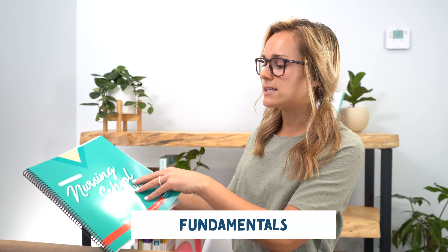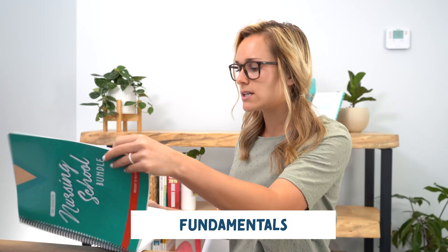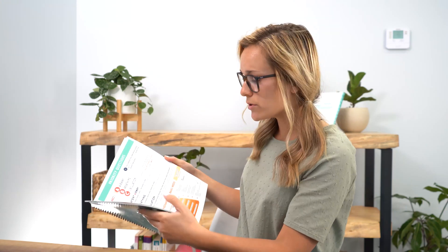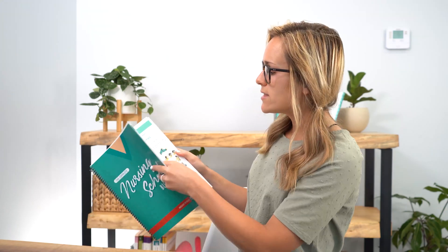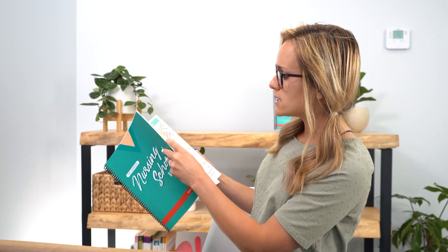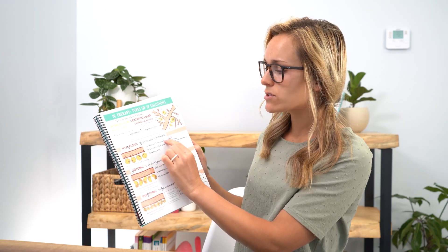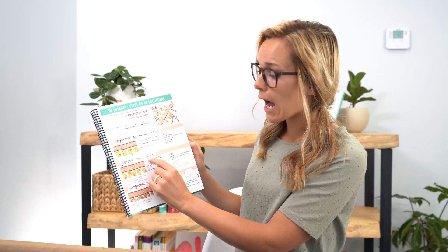Next we have fundamentals of nursing — the basics of fundamentals class. We have abbreviations, how to answer priority questions, ethics, infection control, blood transfusions, and IV therapy, which is really important. There are fun memory tricks for this: hypertonic — enter the vessel; isotonic — stays where I put it; hypotonic — go out of the vessels. We also have pressure ulcers and administration of different routes.